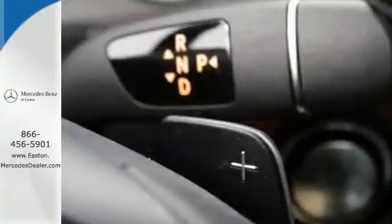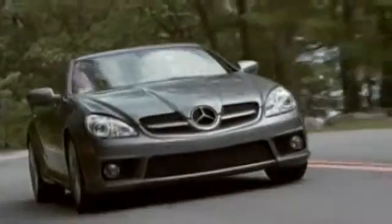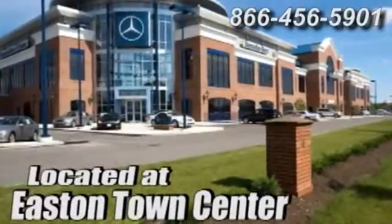Come on by today. Experience true luxury for yourself. Come experience luxury the Jermaine way at Mercedes-Benz of Easton, conveniently located at Easton Town Center.